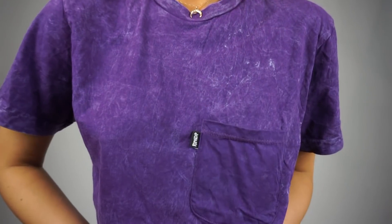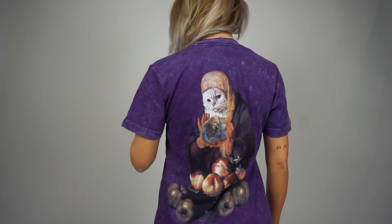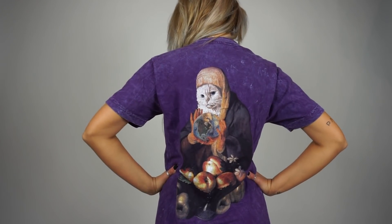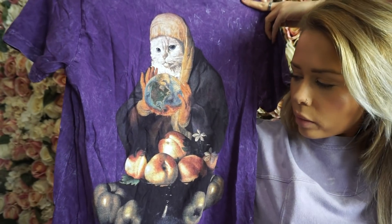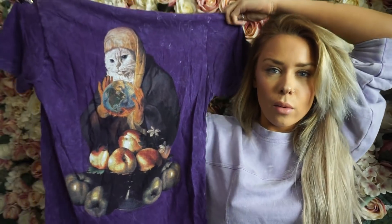Another Rip and Dip shirt - the front is just basic purple and grungy with a pocket. This one's a small but again they're super oversized. The back is just this cat holding the world, surrounded by peaches and apples. I'm sure this is like some famous piece of artwork that I don't know - probably should have looked that up before.